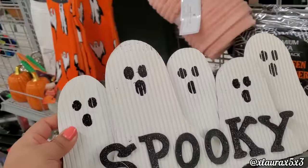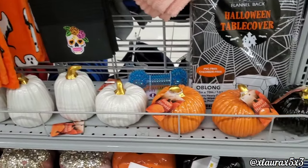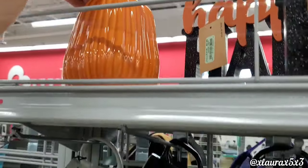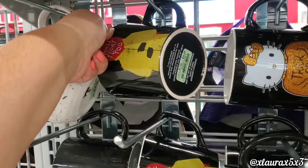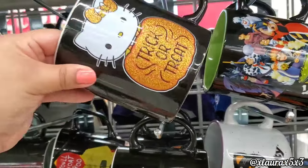If you are looking for pumpkins, these are all ceramic with gold accents for $4.99. They do have some pretty nice mugs for $3.99, and this one is $4.99.